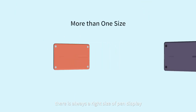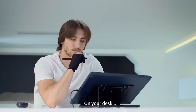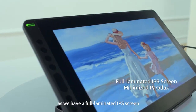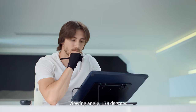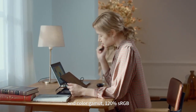Besides size options, there is always a right size of pen display to fit the position you draw on — your desk or your lap. Annoying glare will also be out of sight, as we have a full laminated IPS screen with an anti-glare film attached on the surface, a 178-degree viewing angle, and 120% sRGB color gamut.